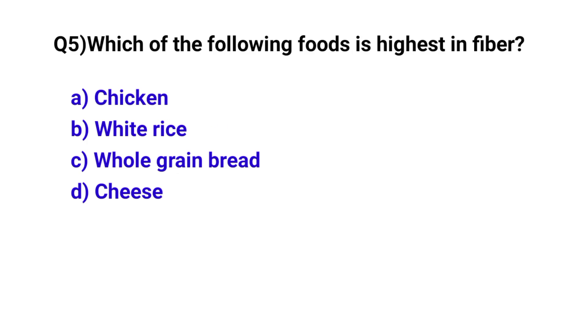Question number 5. Which of the following foods is highest in fiber? The correct option is C: Whole-grain bread.